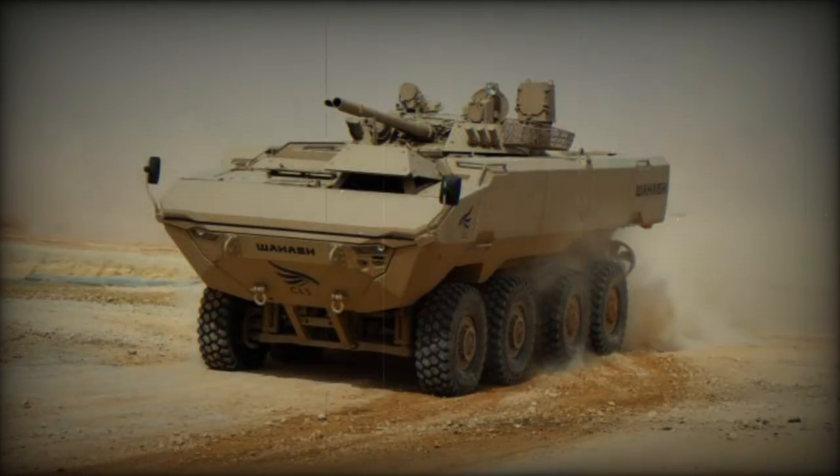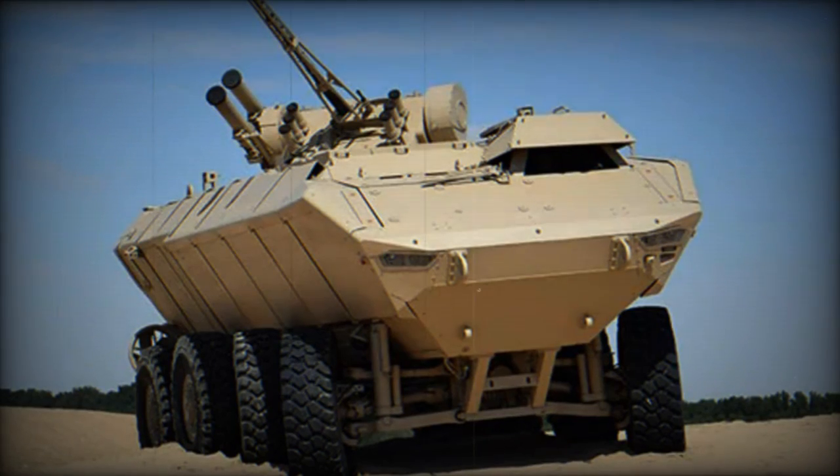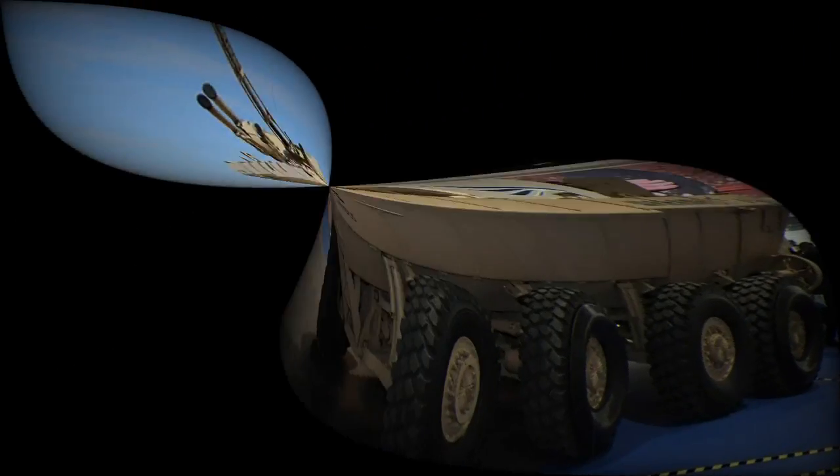At the World Defense Show, WDS 2024, currently underway in Saudi Arabia, one participant in particular has captured our attention: the Wahash.